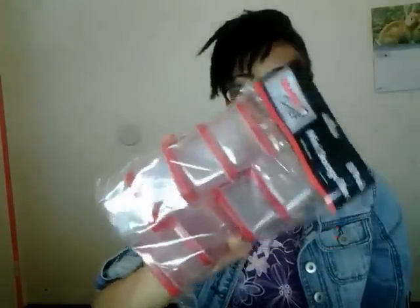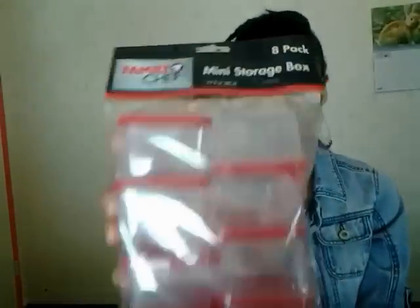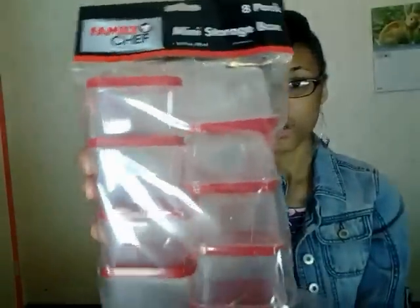The first thing I have is these mini storage boxes. I use these a lot for making home remedies and putting things in a small storage container, or just for little small things to put away. These are definitely convenient and a must-have for me.